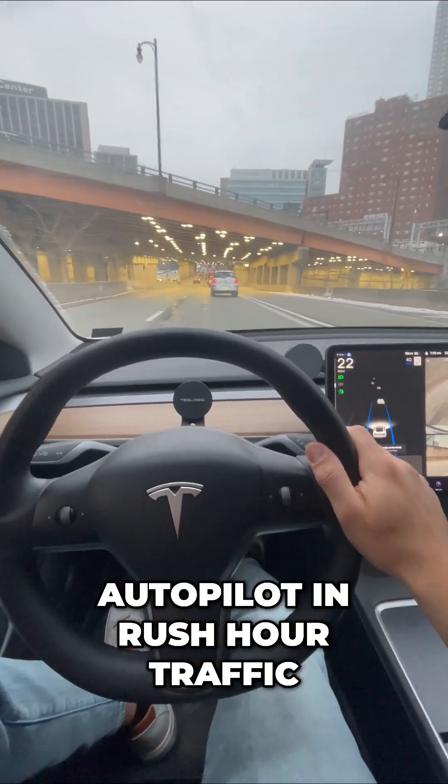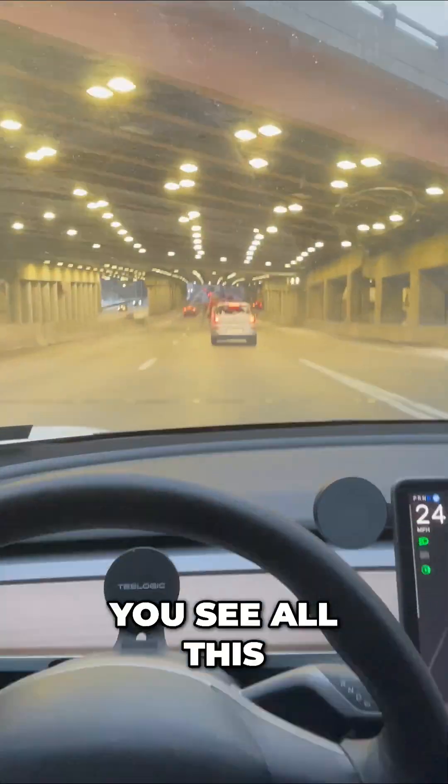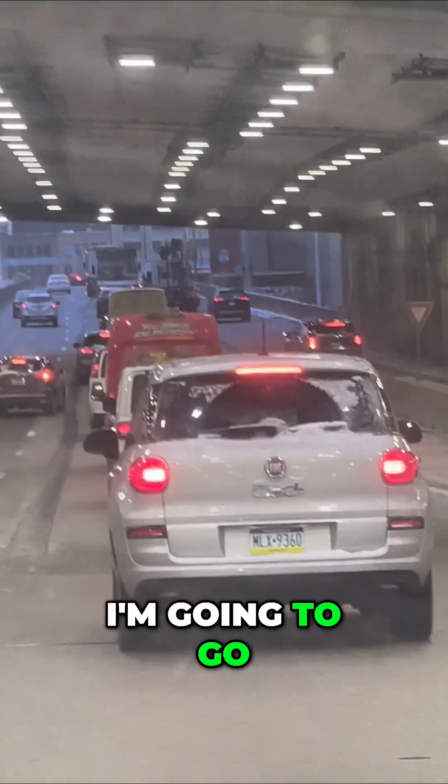The shocking results of autopilot in rush hour traffic. You see all this traffic up ahead? I'm going to go ahead and try my autopilot and see how it does.